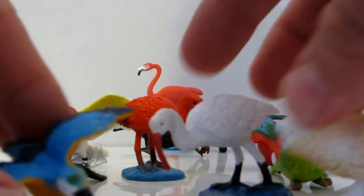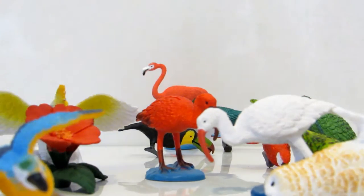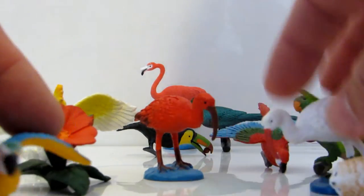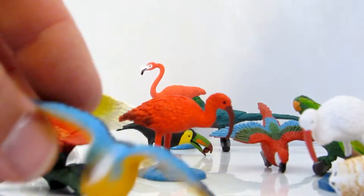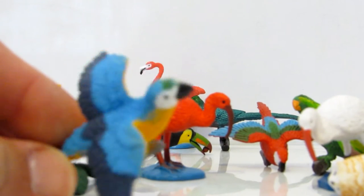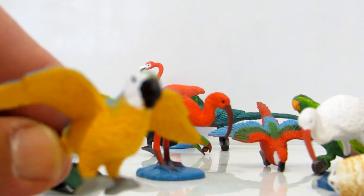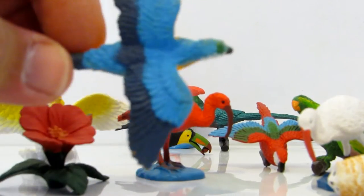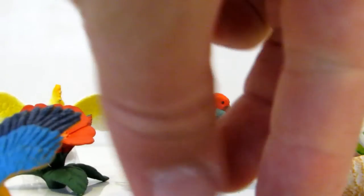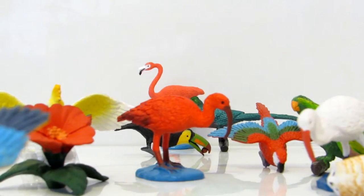Hey kids, look at this beautiful set of exotic birds that I got from the tube by Safari Ltd. I must show you now — I showed it before in a couple of videos, but I must show it again. Such beautiful birds, exotic birds that you can see only in National Geographic or movies.